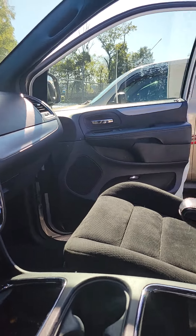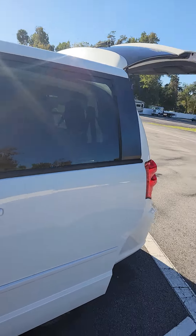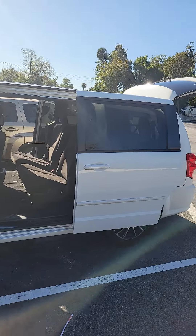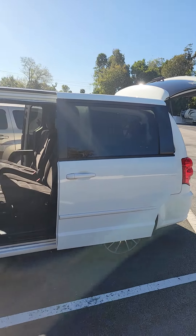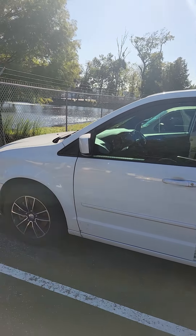Again, I apologize — this vehicle hasn't been detailed yet, but I want to give you the first chance to see it because it just came in as a trade-in. This is a 2015 Dodge Caravan looking for a new home. If you have any questions about this vehicle, please don't hesitate to give me a direct call at 386-236-5128. Have a wonderful day.